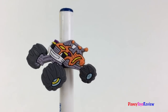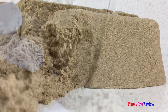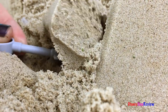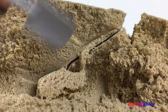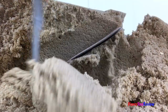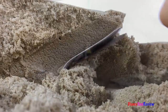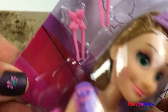I wonder what else we can find in the kinetic sand. We have a shovel — we've got to dig. Oh, I think I see something there. It looks pretty big.